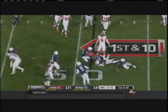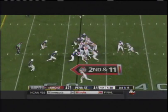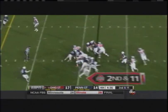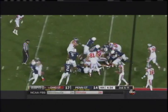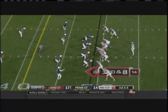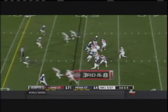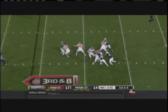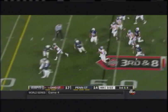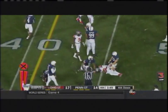Barrett's going to keep it himself. Second and 11. Ezekiel Elliott got it back across midfield to the 49. JT Barrett all alone in that Buckeye backfield, getting lonely right now, but he comes out of the backside of it. They'll bring him down at the 45-yard line.